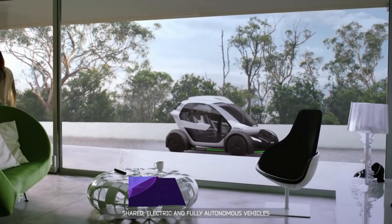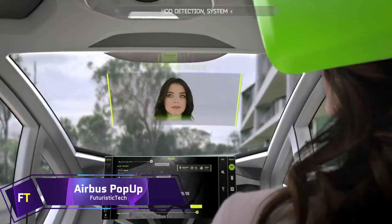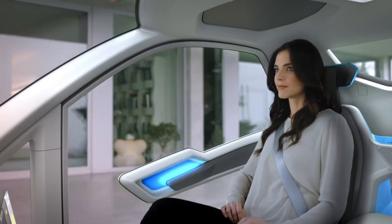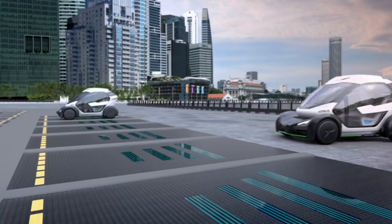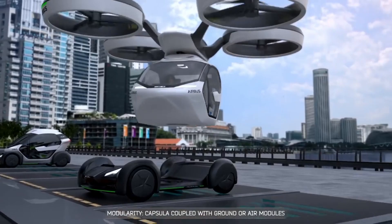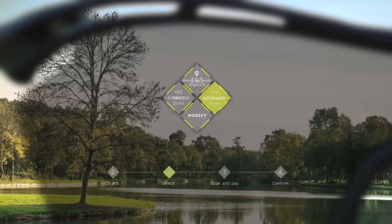Airbus Pop-Up. To ease traffic congestion in densely populated megacities, Airbus has developed the revolutionary Pop-Up concept vehicle system, which is entirely electric and produces zero emissions. This ground and air optimised modular system is perfect for multi-modal transportation. An eight-rotor electrically propelled air module, a ground module powered by batteries, and a carbon-fibre passenger capsule make up the system's three primary parts.